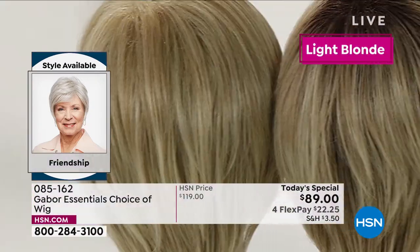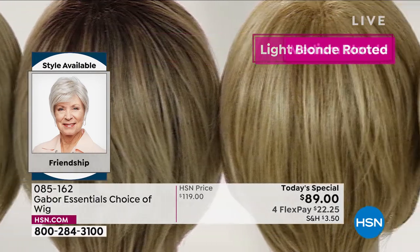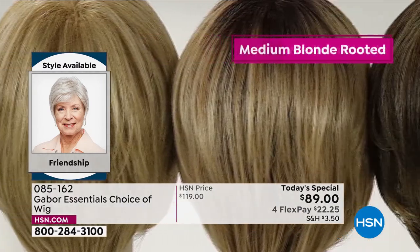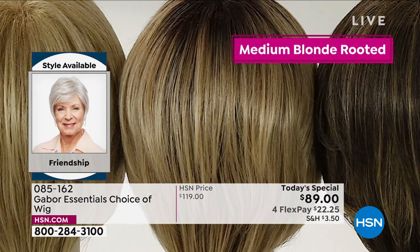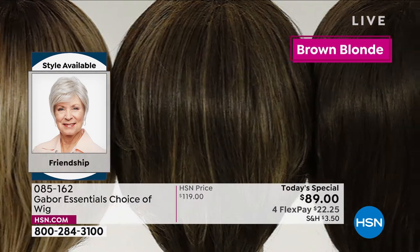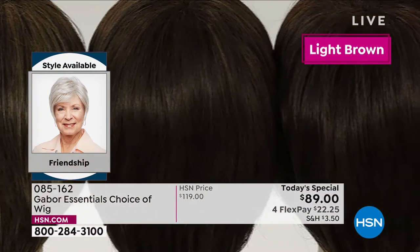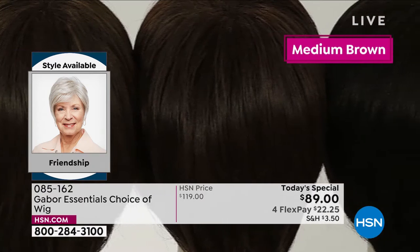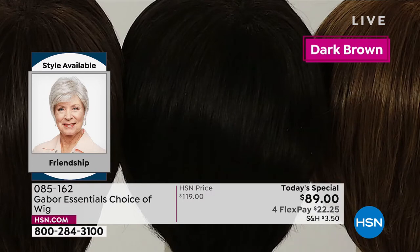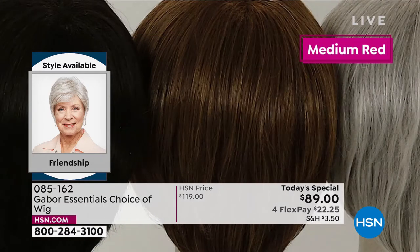Martino: I think you look spectacular. That rooted color is a lot of maintenance — super expensive to keep up in the salon. With Gabor wigs, the colors never fade. Every color you're seeing right now on the screen — each one has 7 to 11 different shades to make that natural, beautiful look. You're seeing that gorgeous, healthy shine. It's not like those cheap wigs that look plasticky or too shiny — this mimics healthy hair.